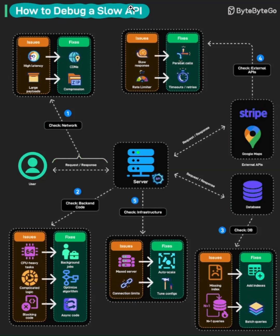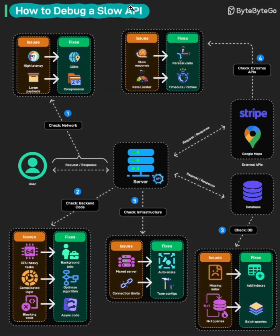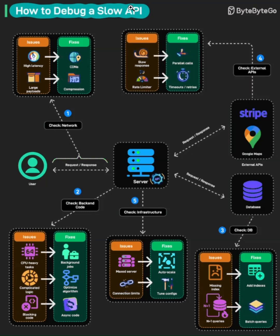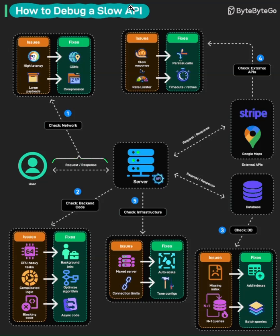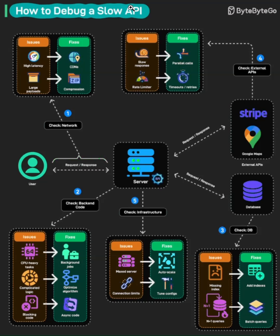Checkpoint five: check your infrastructure. Finally, look at the foundation. Maxed-out servers running at full CPU capacity can't handle new requests, and connection limits mean you're rejecting traffic before it even gets processed. The solutions are scaling strategies: auto-scale your infrastructure to handle traffic spikes automatically, and tune your configuration parameters like connection pools and worker threads. Sometimes you just need more servers, and that's okay.